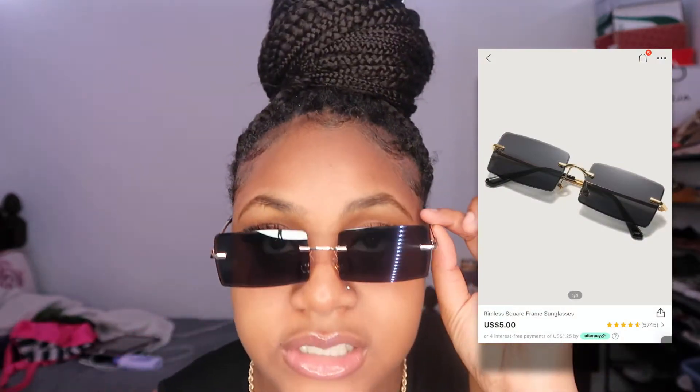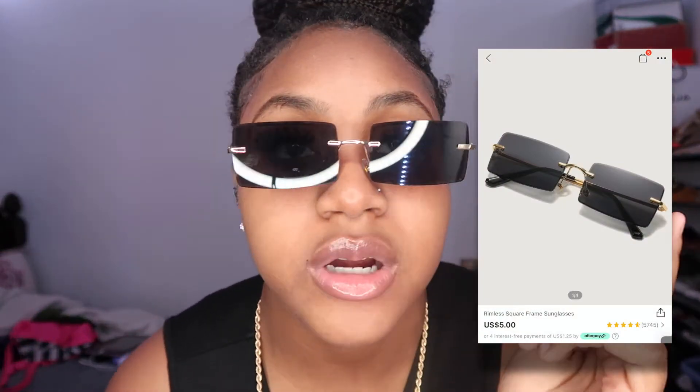So right now I got on the first outfit — I just decided to wear it because it's really cute and I couldn't wait. These glasses I'm wearing are also from Shein; they were five dollars. I'm gonna add pictures of what everything's supposed to look like so you can see how they look on me. I highly suggest these glasses — they're really cute, hot even.